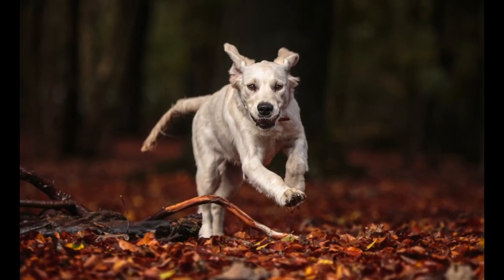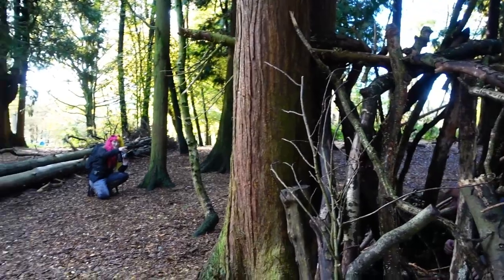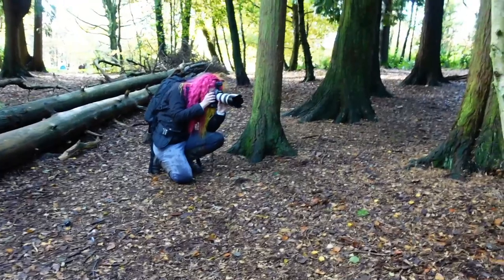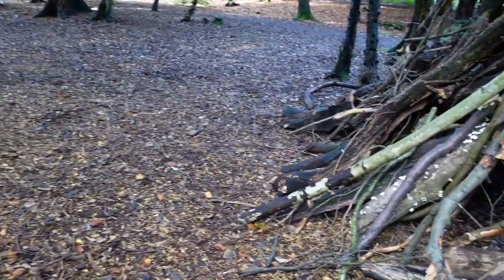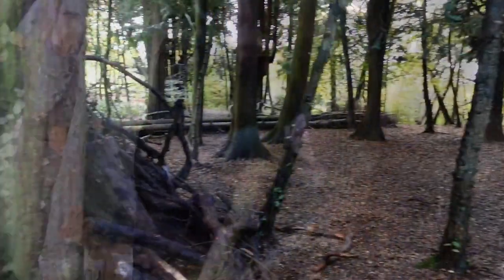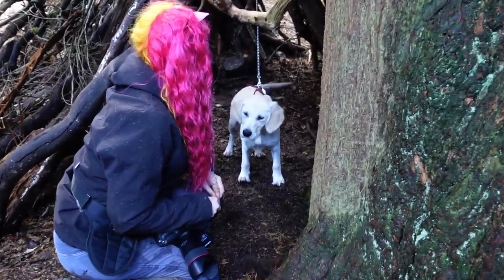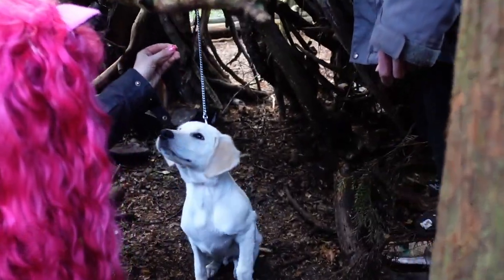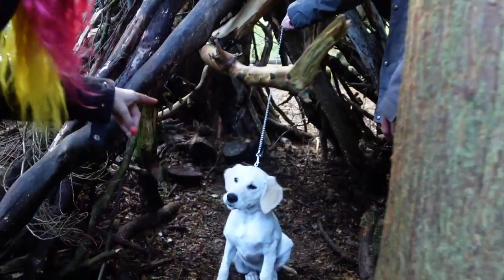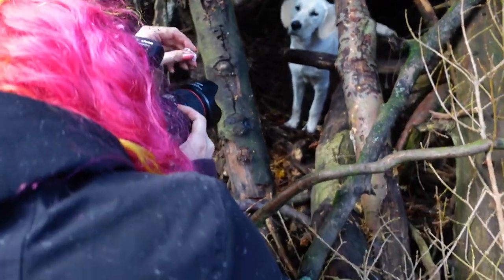I'm always looking for ways to frame my subject and tie them into the environment around them. This den was perfect, so I asked Michael to stand in again for me. The background in this scenario was super busy and it was tricky to get the right angle — making sure the branches were framing Stitch but not creating too much distraction. Fortunately the shade cast by the branches created contrast between him and the background.